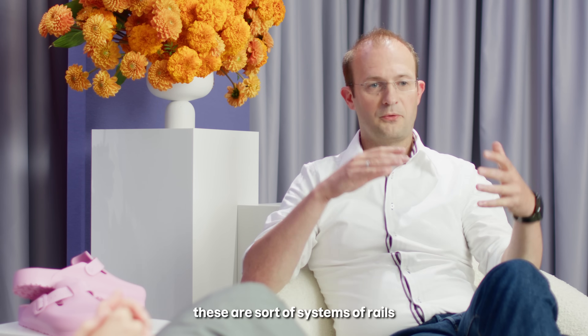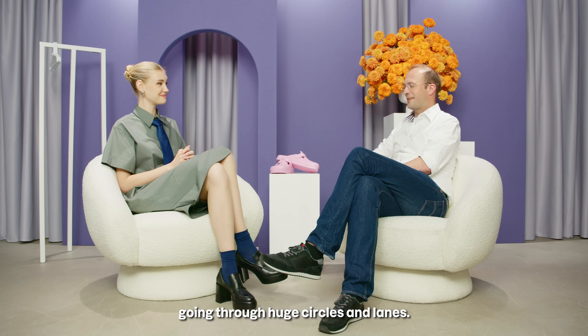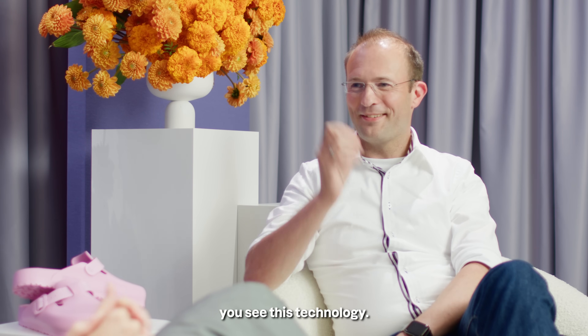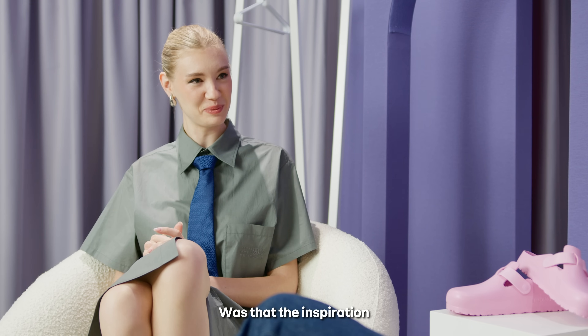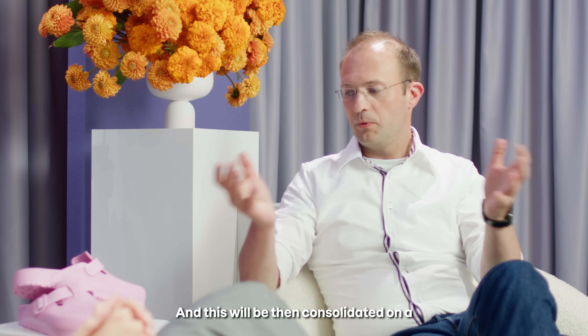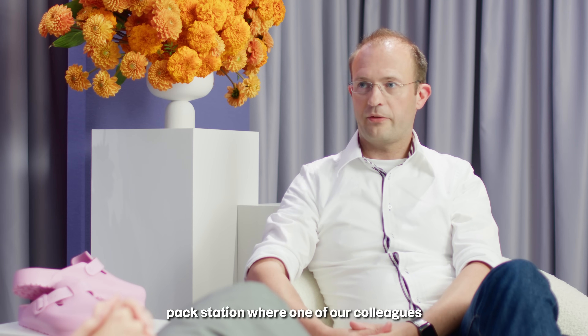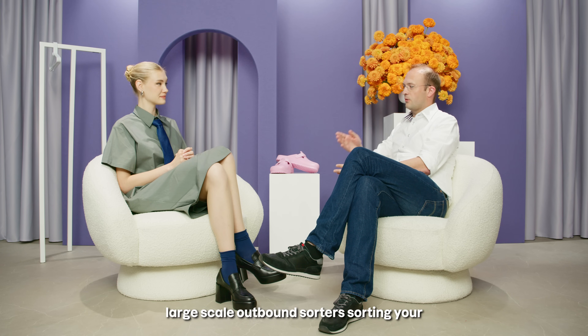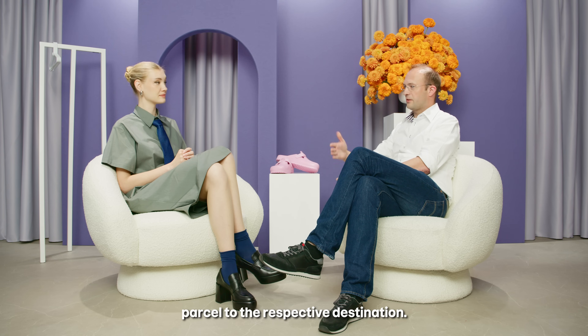Or via large-scale pouch sorters — these are sorter systems with veils going through huge circles and lanes. It looks like if you ever visited a laundry service, you'd recognize this technology. Was that the inspiration? It was, yes — back in the years it was the inspiration for this. This is then consolidated at a pack station where one of our colleagues takes care of the package. And then there is again automation with large-scale outbound sorters sorting your parcel to the respective destination.